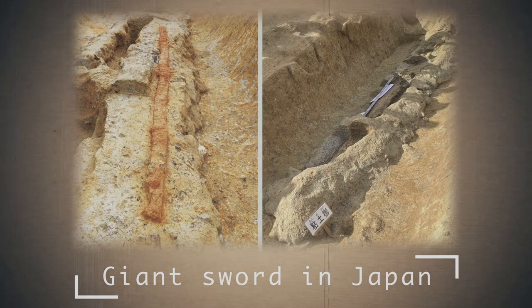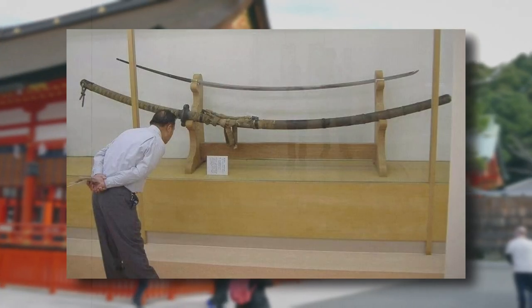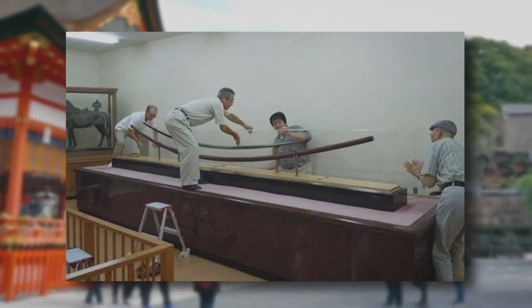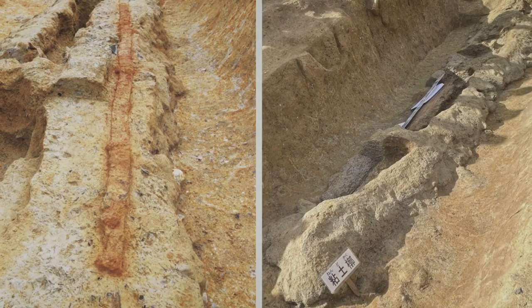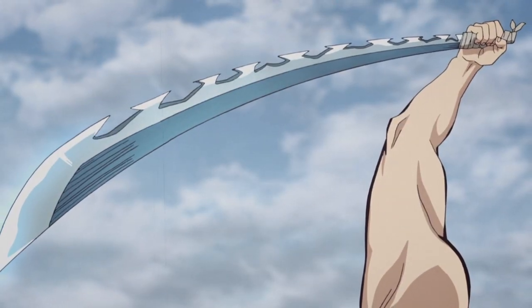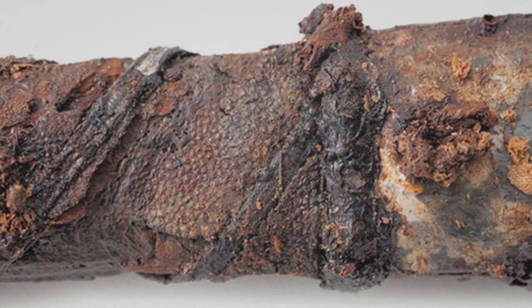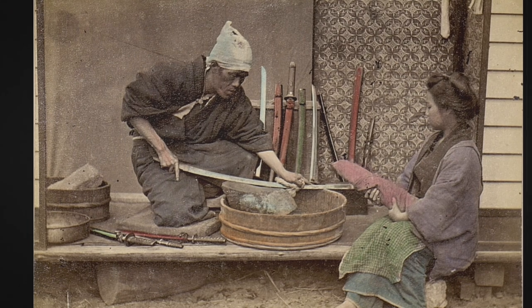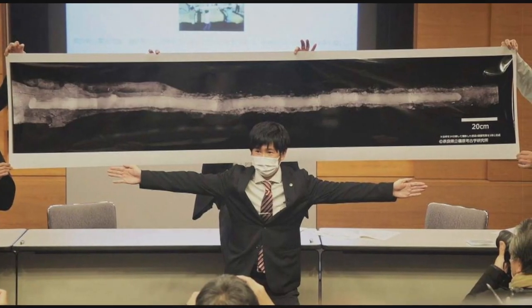Giant Sword in Japan. Japan is famous for its history and especially the history of ancient swords, which were unusually large. In Tomio Maruyama Burial Mount, archaeologists found an iron sword — a dako — 2.3 meters long. The dako blade got its name from its wavy serpentine shape. Japanese archaeologists often found such swords in burial graves, and there are already more than 80 such finds, but this sword has its own uniqueness.